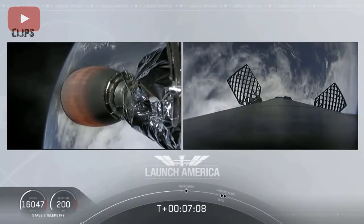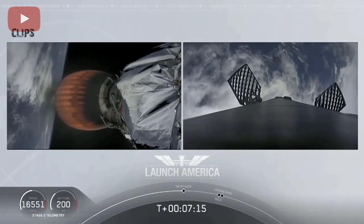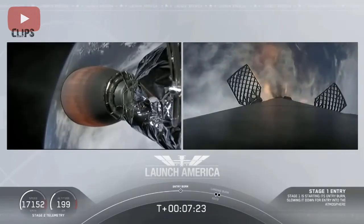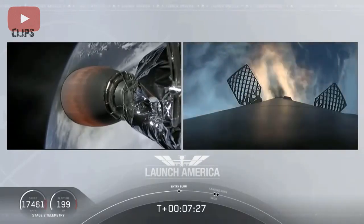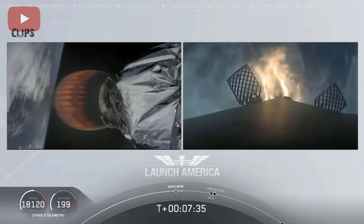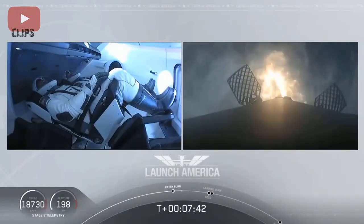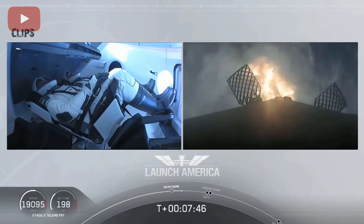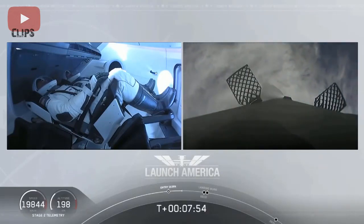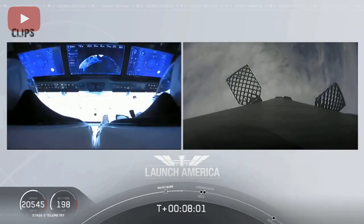Just about ten seconds away from that first stage starting that entry burn. We should be able to see that view live. Stage one entry burn start. And there is that entry burn beginning — this burn lasts about 36 seconds long. Stage two FTS is safe. That entry burn continues. Just about a minute away from SECO, we'll have a number of events all happen in rapid succession: second engine cutoff, and then we'll be looking for that stage one landing burn shortly after — actually just within a few seconds of each other.